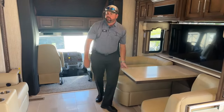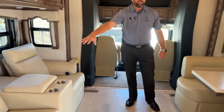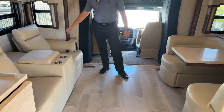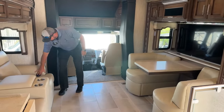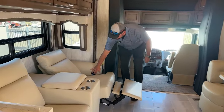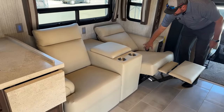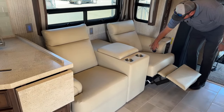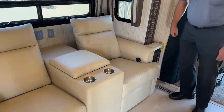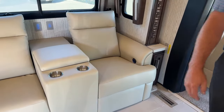This coach is great for two people. You have your theater seats and the dinette — neither makes into a bed, but you could take a nap in these chairs; they're very comfortable theater reclining seats. There's actually a USB port right in the middle armrest so you can keep your phone charged while taking a nap or watching a movie.